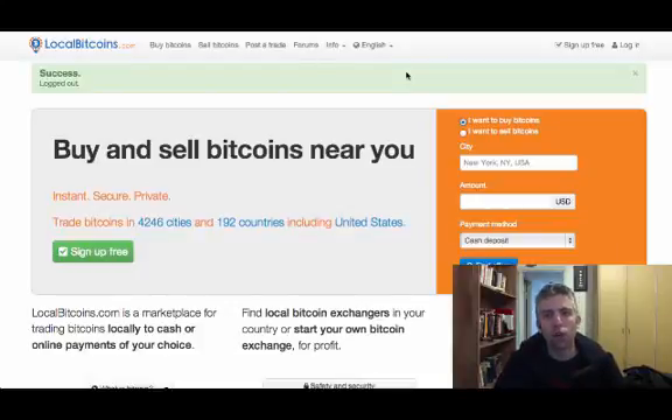Hey guys, a really quick tutorial about a new way to buy bitcoins with PayPal. I'm talking about LocalBitcoins. I don't know how many of you have heard about this site — this is how it looks.